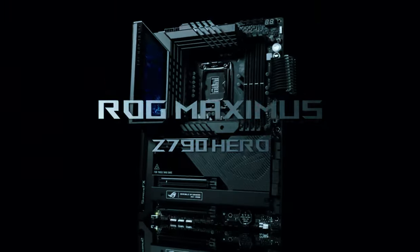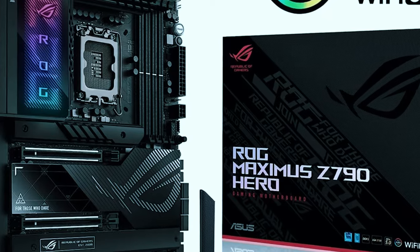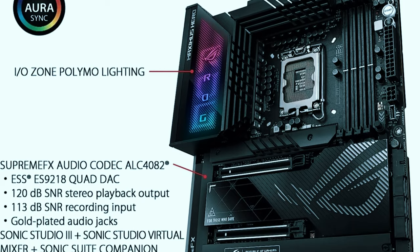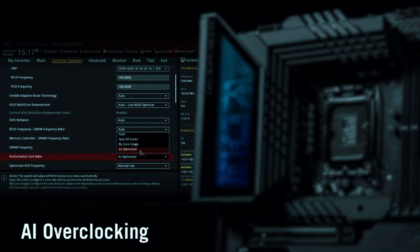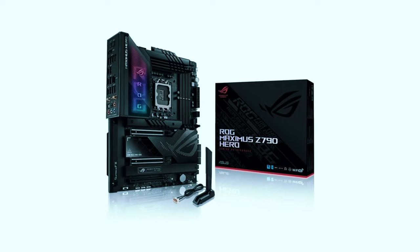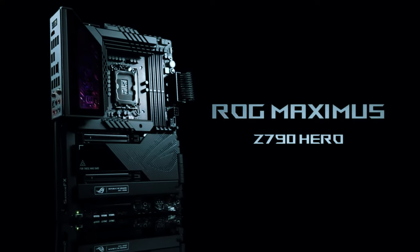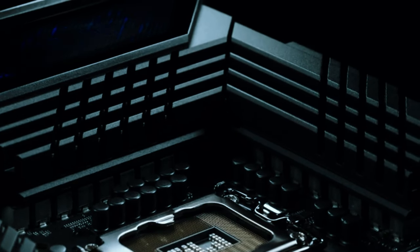Onboard USB 3.2 Gen 2x2 delivers 20 Gbps for peripherals, and transferring data barely takes any time. Elite gaming niceties include Wi-Fi 6E, 5G LAN, HDMI 2.1 output for 4K 120Hz gameplay, clean audio with SDACs and AI noise-canceling mics, plus Thunderbolt 4 and 10GbE networking as icing on the cake. At the end of the day, if you demand the ultimate quality and performance, the Maximus Z790 Hero delivers. Its extreme power design and leading-edge development empowers you to achieve things you never thought possible.